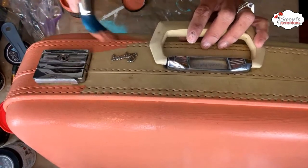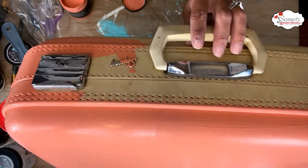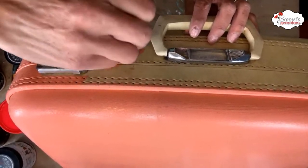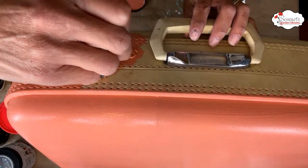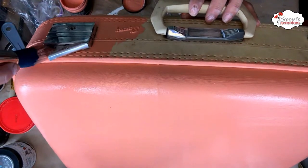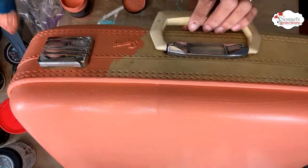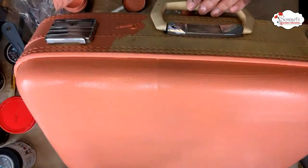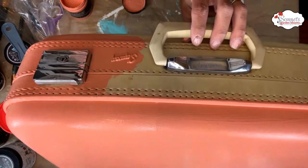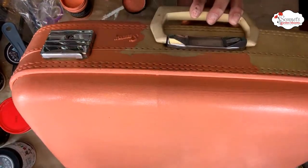I think the cowgirl coral is going to look awesome, and I might actually be able to put all three suitcases together in the same vignette! The shiny chrome looks awesome with the color. Someone suggests bronze rub and buff on the metal — that's a great idea. I don't have bronze but I have gold, and I think that bronzy gold is going to be the way to go. Carol says cowgirl coral would match nicely with the blue interior, and also suggests putting Vaseline on the hardware when done painting so it just rubs off. Good to know!